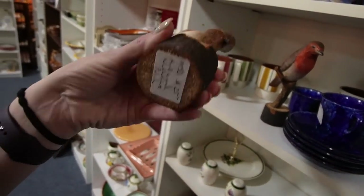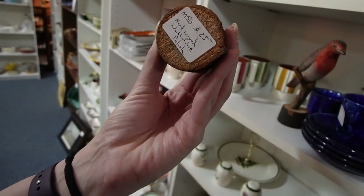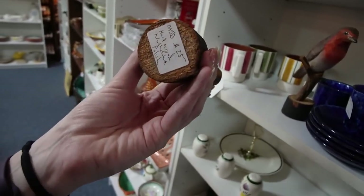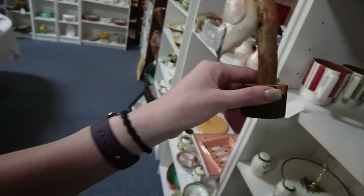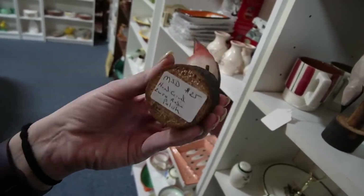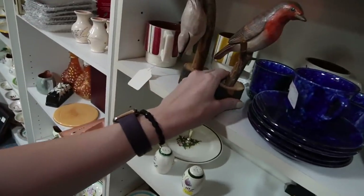A few carved birds. Hand-carved nuthatch — oh, it is signed! It's signed under the sticker. There's a pair of them. I don't know — $25 though.